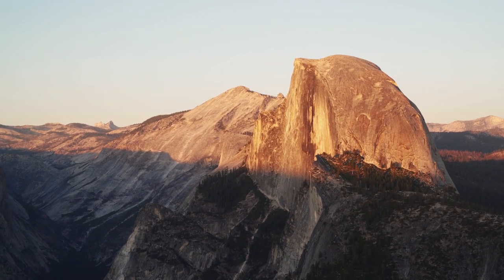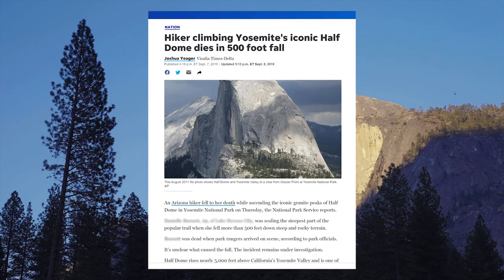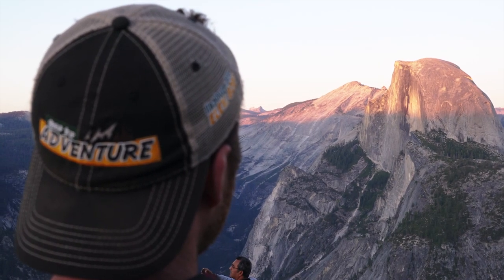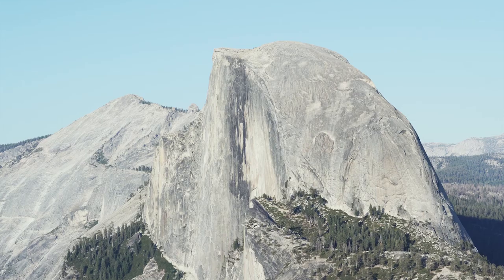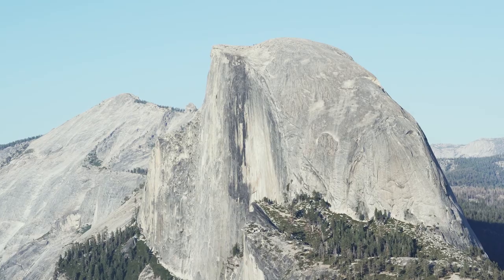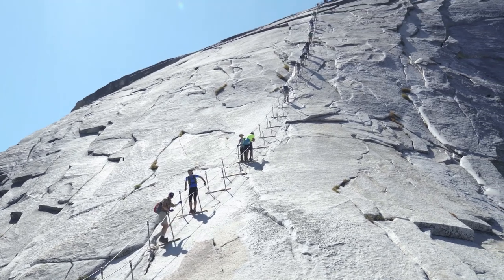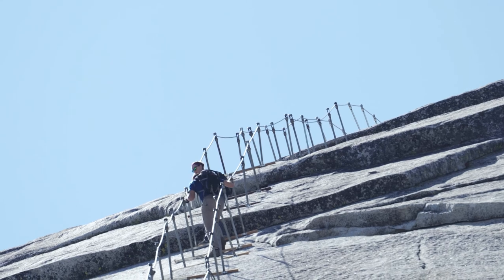Half Dome can be kind of dangerous. A number of people have actually died while hiking it, usually from falling during the final summit. In fact, about a week before we were planning on doing Half Dome, a hiker fell to her death. What makes this part so dangerous? The answer is the cables. It's around 14 miles round trip to the top of Half Dome and back, and for the last 500 feet or so, you're hauling yourself up the incredibly steep backside of Half Dome using metal cables. It's around a 65-degree angle in the middle.